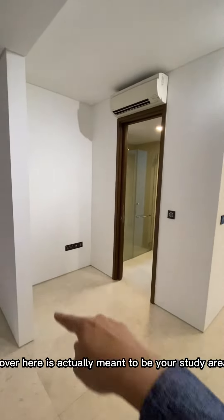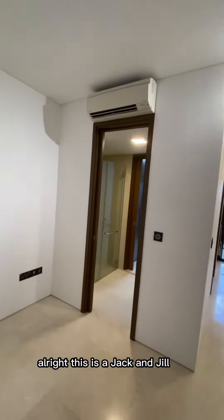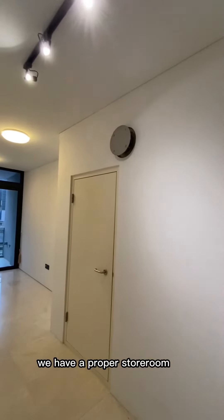Over here is actually meant to be your study area. This is a Jack and Jill bath, so two entrances to the bathroom. We have a proper storeroom as well.